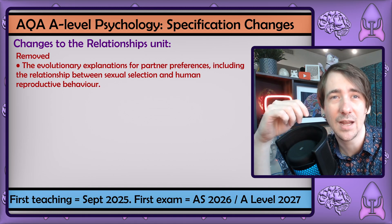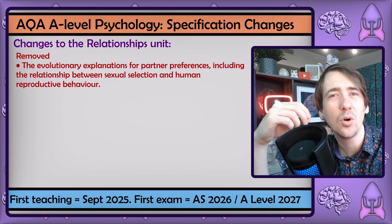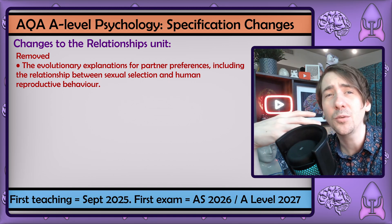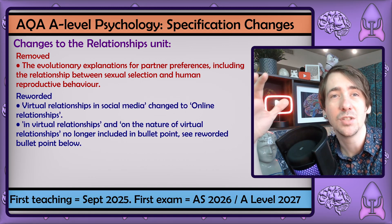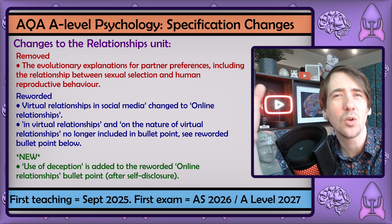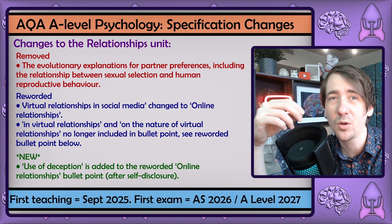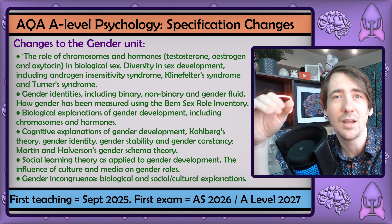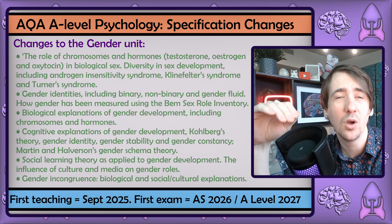Relationships has had evolutionary explanations taken out — I'm actually a little disappointed. There was always a real opportunity in this section for a difficult but important debate about the reasons for such extreme gender differences in mating behaviour and the use of biology as an excuse. If AQA was going to cut anything, I would have got rid of some of the theories of romantic relationships, as it becomes a bit of a slog. Online relationships makes way more sense as a term, and the use of deception is a good term to make explicit. But I'm a little gutted there isn't an explicit requirement to study cross-cultural variations, LGBT, or non-traditional forms of relationships.